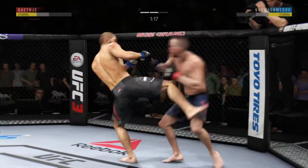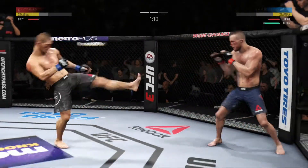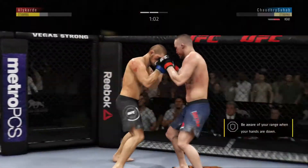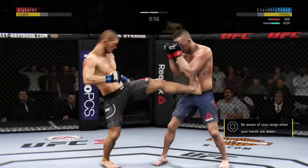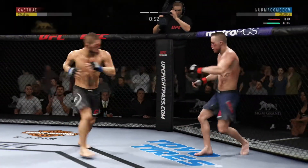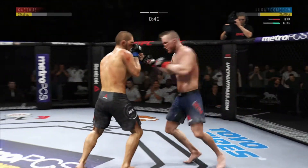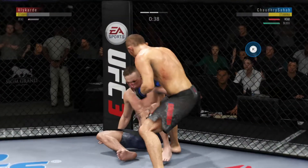Beautiful kick to the body. Nice knee to the body — just what he needed there. Nurmagomedov — oh no! He's in trouble right now. Body kick, look at that. Big shots! Oh, he hurt him again — he's tagging him! Wow!